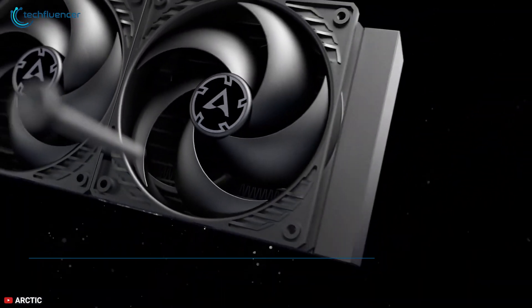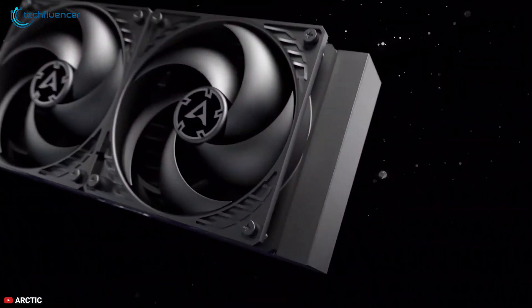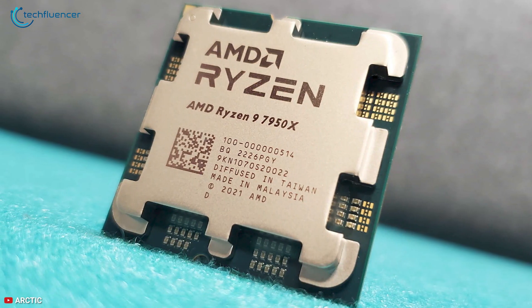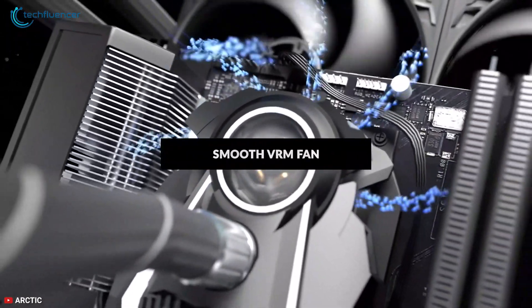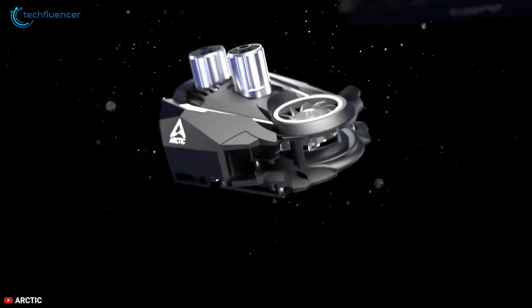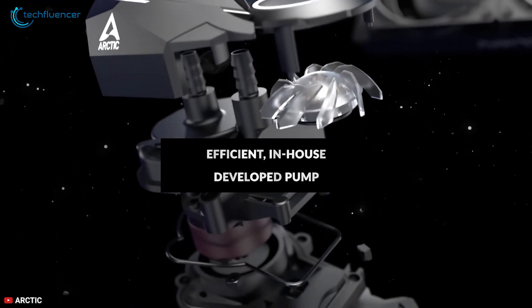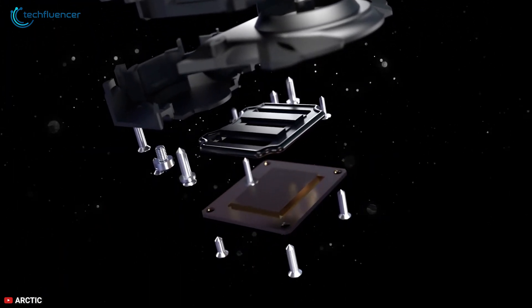Moving on, we have the Liquid Freezer 2 360 from Arctic. With solid aluminum material and high fin density, this AIO can be your ultimate choice for a power-hungry processor like the Ryzen 9 7950X. This triple fan radiator comes with a maximum RPM of 1800, which is pretty impressive performance for a liquid cooler in this price range. Arctic also designed their own water pump with an integrated VRM fan, which ensures maximum cooling efficiency and is super quiet at 43.2dB noise level.